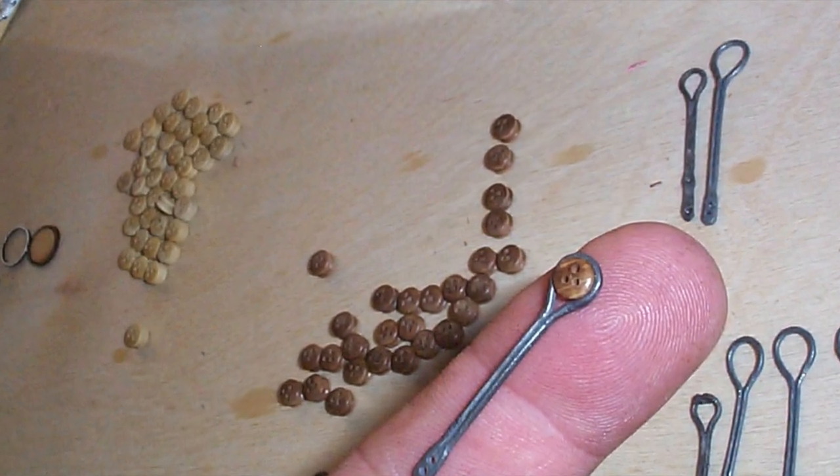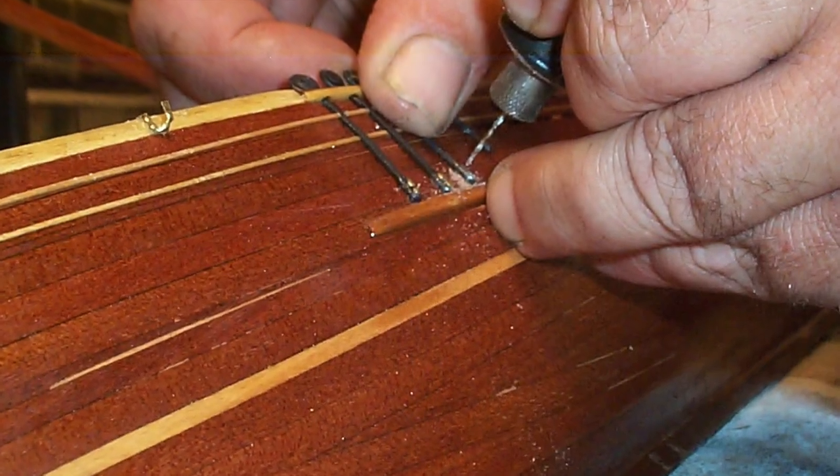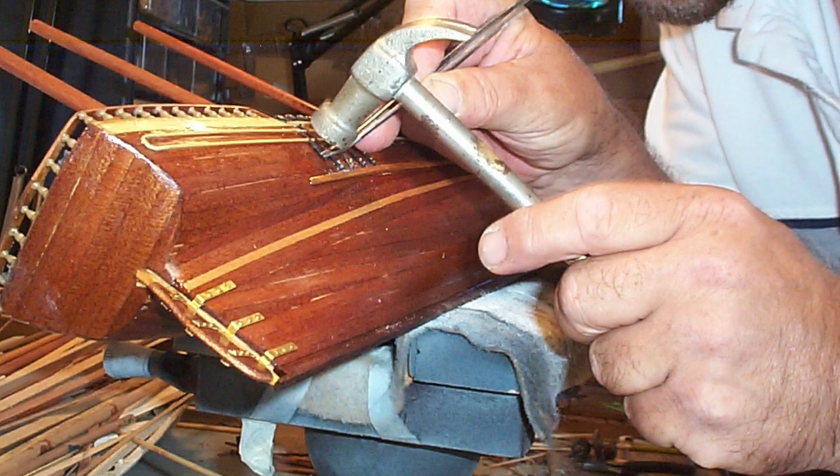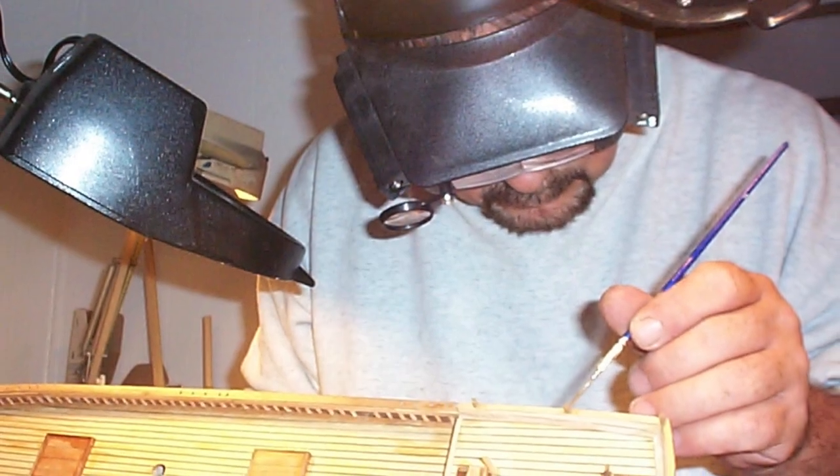Next comes the deadeye installation — a few holes lightly drilled and then nailed into place. I used Danish teak oil to coat the ship model.